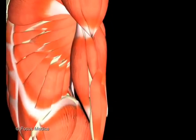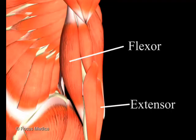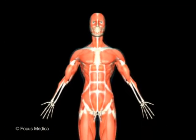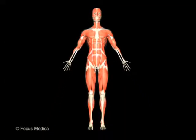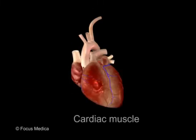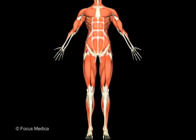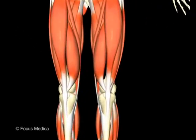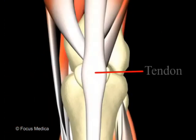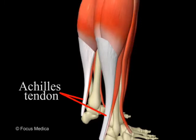Muscles that bend a joint are called flexors, and those that straighten a joint are called extensors. Our body has three different types of muscles: smooth muscle, cardiac muscle, and skeletal muscle. Skeletal muscles are held to the bones with the help of special connector pieces between bone and muscle called tendons. The tendon in your ankle is called the Achilles tendon.